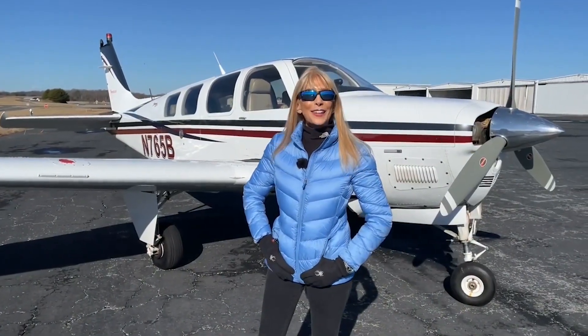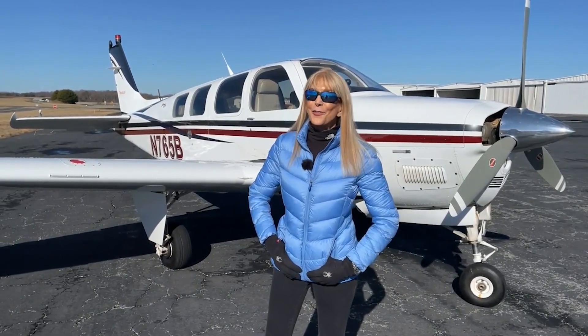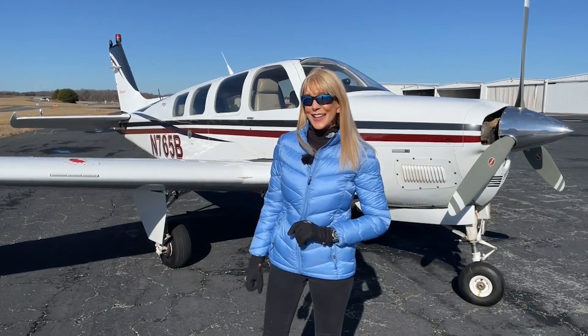Greetings everyone from Piedmont Triad International Airport in Greensboro, North Carolina. May Kay Buehler here with Carolina Aircraft. You know this is our specialty — only the finest pre-owned, prime condition Beechcraft Barons and Bonanzas.